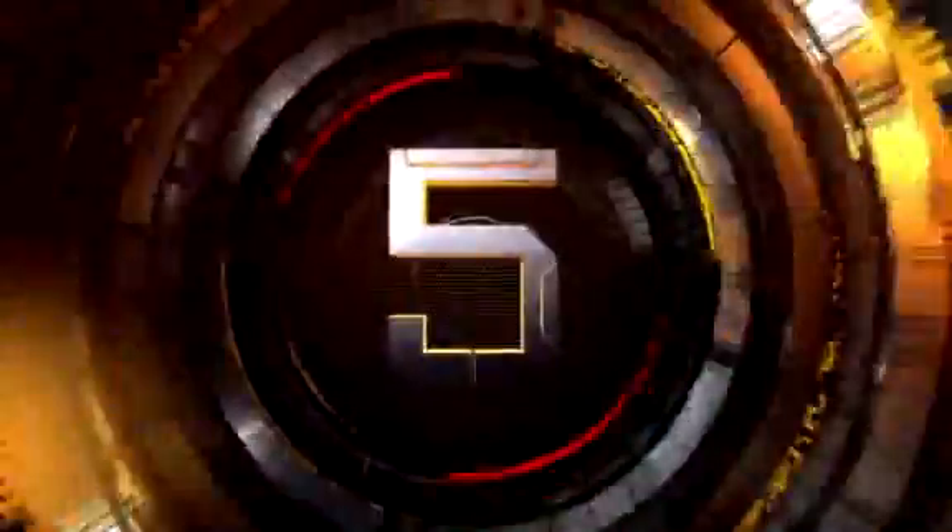Number 6: January 19th against Kobe and the Lakers. Look at the left hand — oh, the left hand over Lamar Odom. Up and over. LeBron and the Cavs lost both meetings to the Lakers this season.